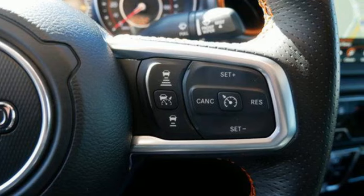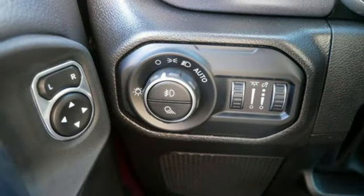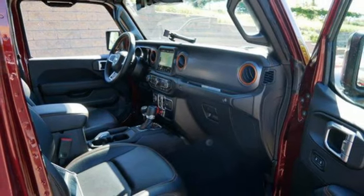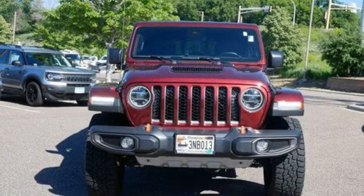V6 engine, four-wheel drive, engine auto stop-start feature, trailer hitch receiver, integrated navigation system with voice activation, doors and push-button start proximity key, dual-zone climate control, front and rear tow hooks, HD suspension, auto-dimming rear-view mirror, and manual transmission.